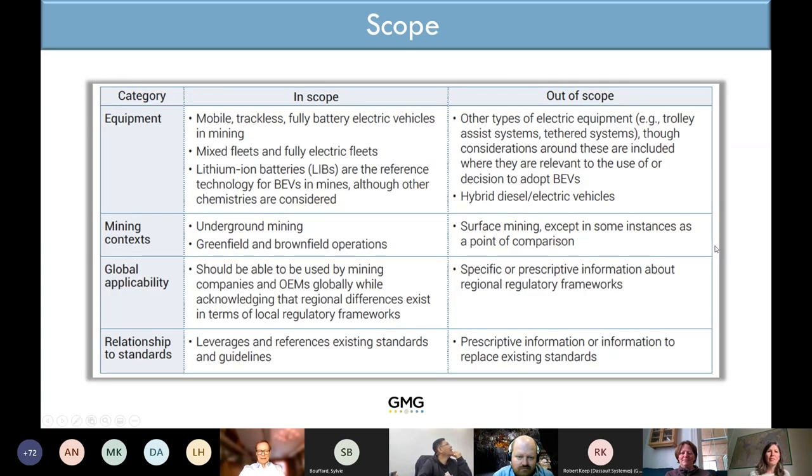The scope of the guideline covers battery electric vehicles — mostly lithium-ion batteries in different versions. We are not covering hybrids. We are mentioning tethered and trolley systems but not going into great depth on those. It's mostly purely battery electric vehicles, and it's a guideline for underground mining.